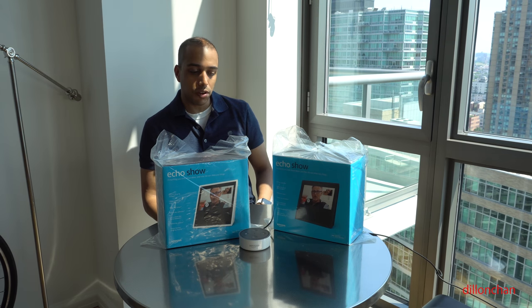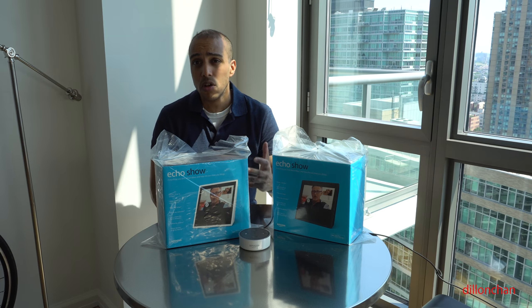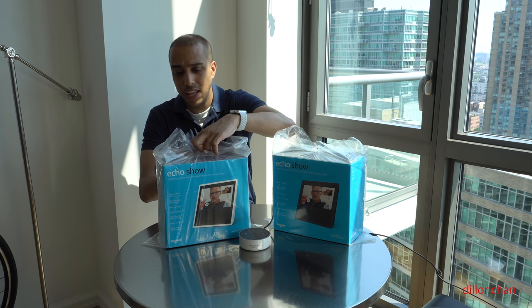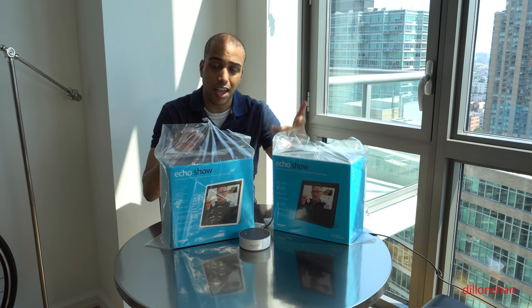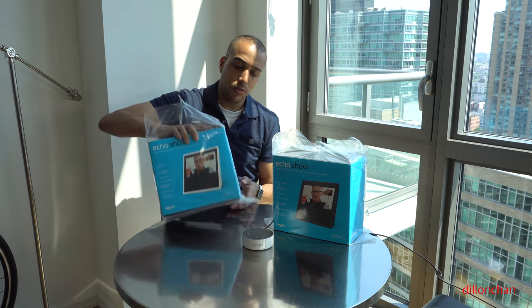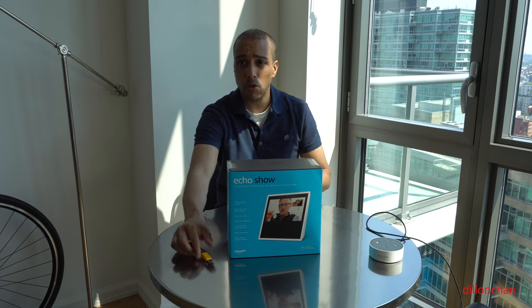Included in the box is the Echo Show and a 21-watt power adapter. We're going to go with the white version because I have an Echo Dot right here that's white, so I want them to match.